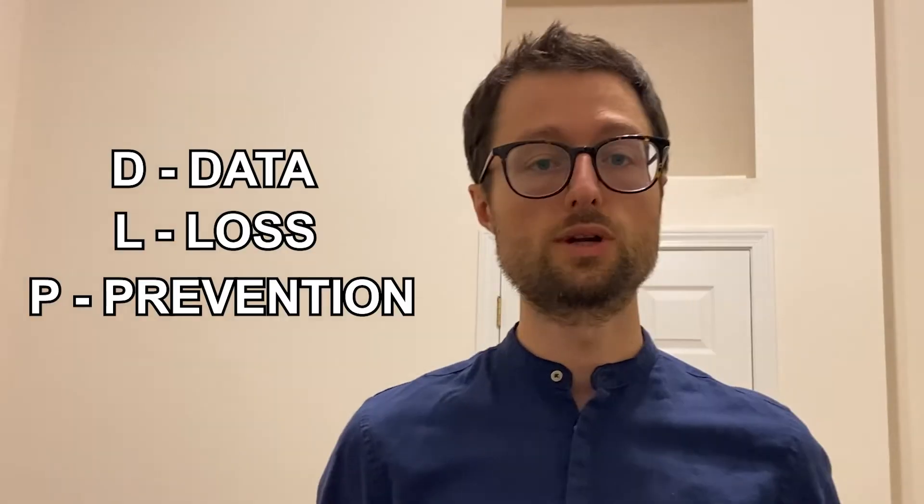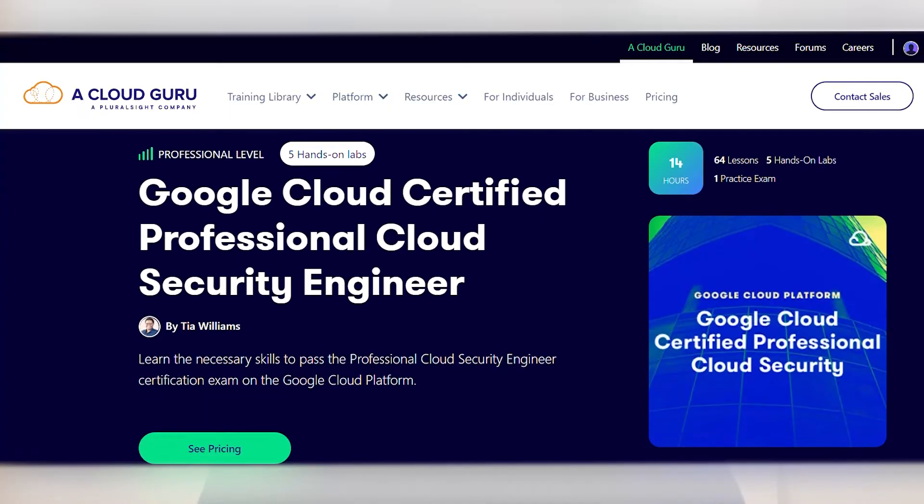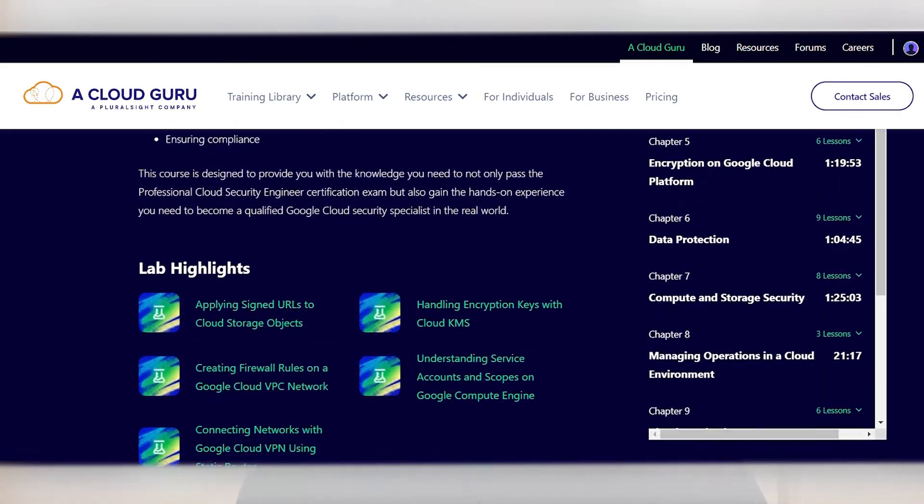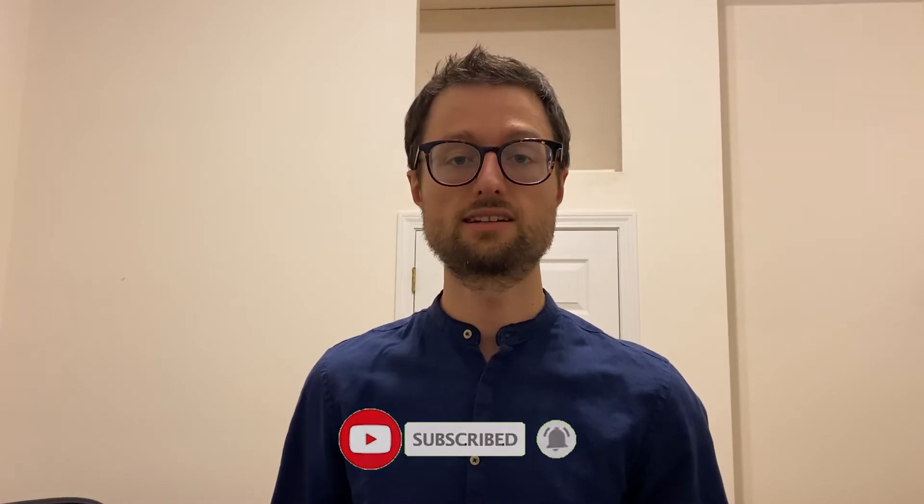After passing the sample exam I did additional preparation, because one area specific to the security engineer exam is the security-specific services like DLP, which is the Cloud Data Loss Prevention service. For that specific preparation I took the A Cloud Guru course on that exam. In addition to the A Cloud Guru course, I would definitely listen to Google Cloud Next and other Google Cloud channel videos to deepen your understanding. Even though hands-on practice is the best way to prepare, I didn't have to do a lot of it for this exam because I had already covered much of that when preparing for the network engineer exam.